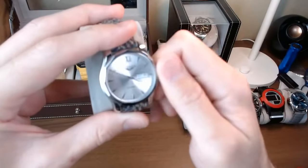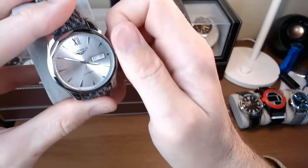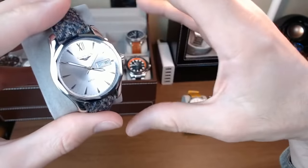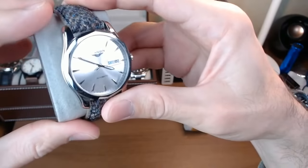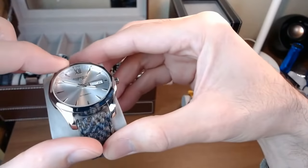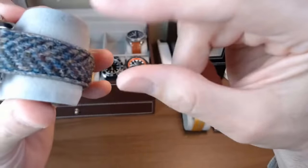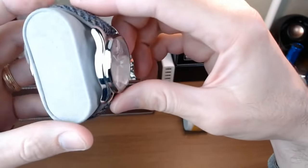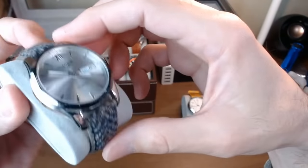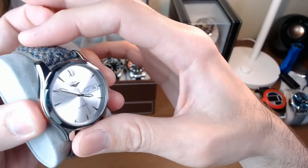Next up is this Guanqin — I forget the model number, but a lot of you probably recognize it. This is still one of my favorite Chinese watches. You can pick this one up on AliExpress. I love the tachymeter bezel on here. It's got a sapphire crystal and a Seiko NH35 inside. The strap that comes on it is absolutely terrible, so I've got it on a Vario Harris Tweed strap. I picked this one up on Gearbest for about $50.